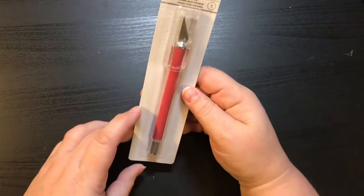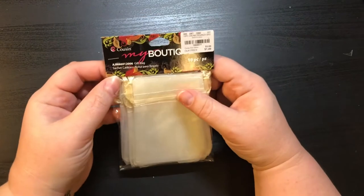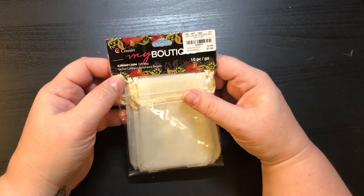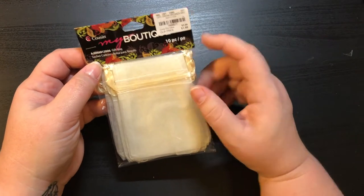Then I got another X-Acto knife just because I needed one, and right here these are my boutique little sachet gift bags — these were $1.49.